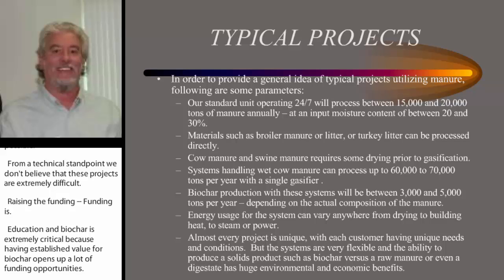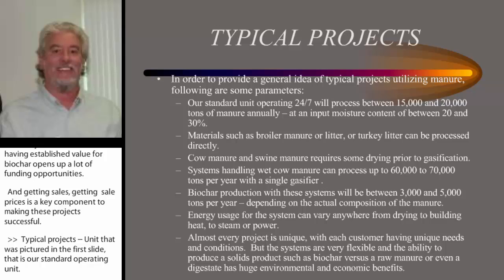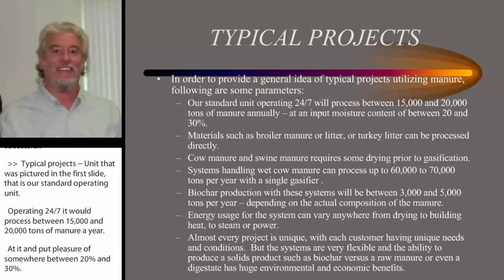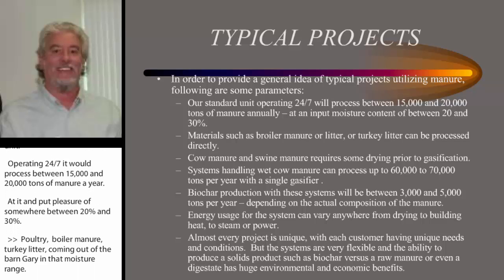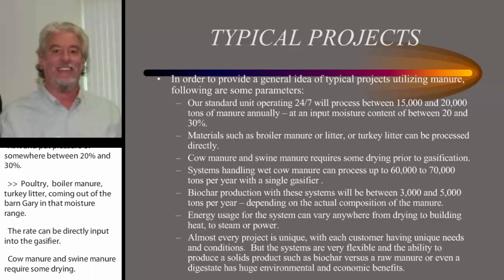Typical projects — the unit pictured in the first slide, our standard operating unit — operating 24/7 will process between 15,000 and 20,000 tons of manure a year at an input moisture somewhere between 20 and 30 percent. Poultry broiler litter and turkey litter coming out of the barns are in that moisture range, so they can be directly input into the gasifier. Cow manure and swine manure require some drying — either through a rotary dryer as we're doing in Ohio, or very high moisture contents require some solid separation prior to drying.